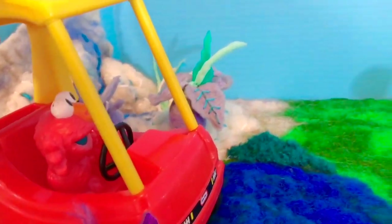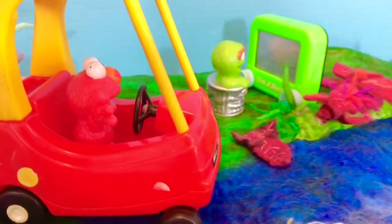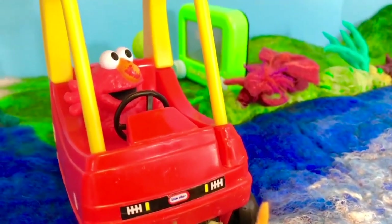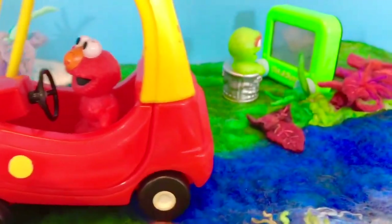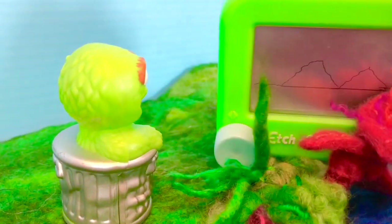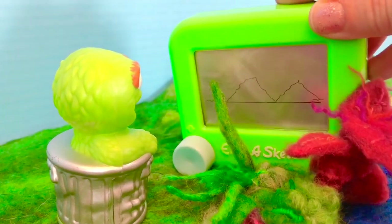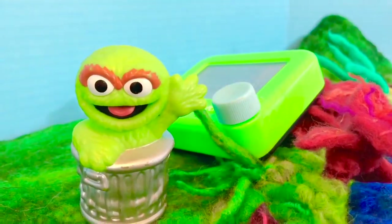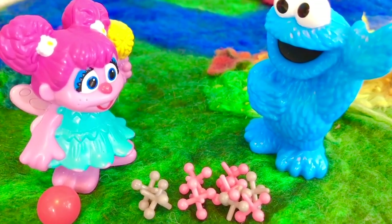Hello and welcome to Tiny Treasures. It's playtime at preschool. Elmo is riding the little tyke's red and yellow car outside. Oscar the Grouch is making a picture on the Etch-a-Sketch — it looks like two mountains. Oh look, what is Abby doing? She is playing Jax with Cookie Monster.